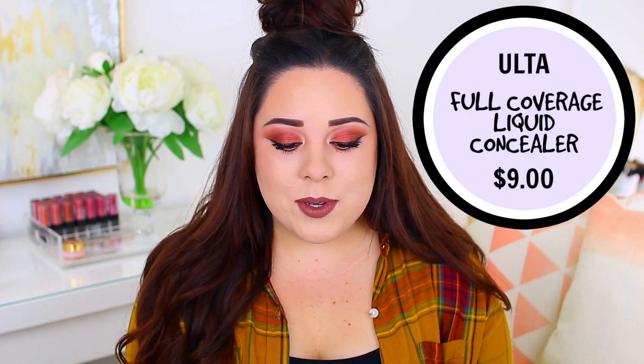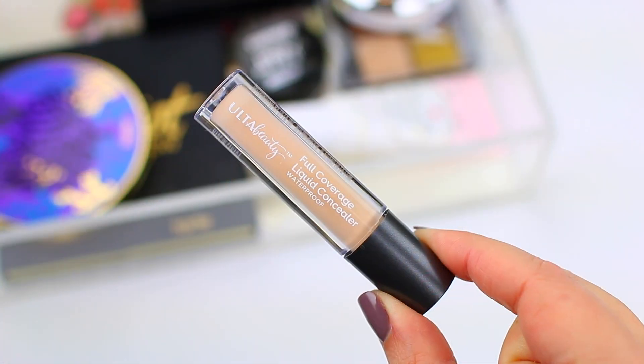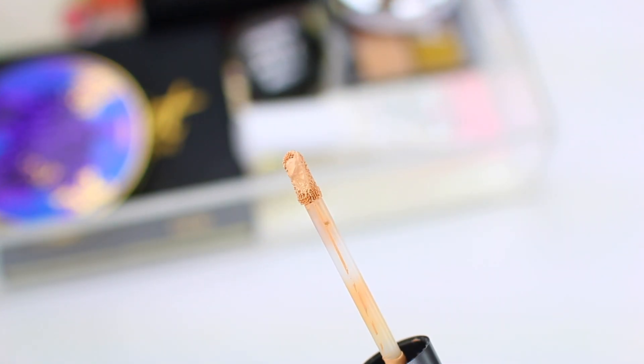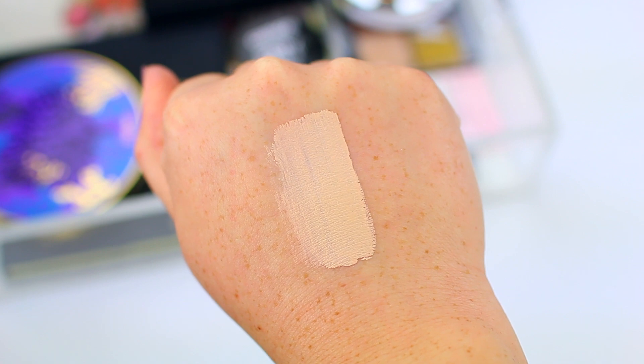I just filmed a video on the best and worst affordable concealers — I'll link it in the description below. But one concealer that was very disappointing is the Ulta Beauty Full Coverage Liquid Concealer. It claims to be waterproof, so I had high hopes for this. I haven't tried a lot of the Ulta Beauty brand and I did pick up a few products to try out. I was looking forward to trying this concealer because it says it's full coverage and waterproof. I have oily skin, so I assumed it would be a great option for me.